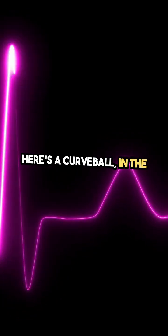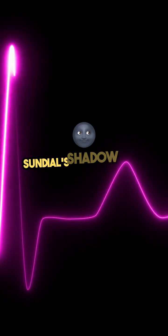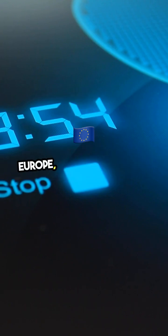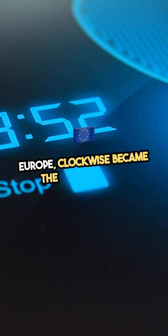Here's a curveball: in the Southern Hemisphere, a sundial's shadow moves the opposite way. But since clockmaking spread from Europe, clockwise became the global norm.